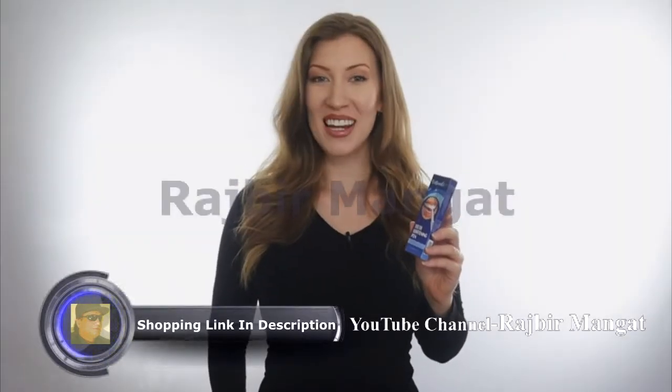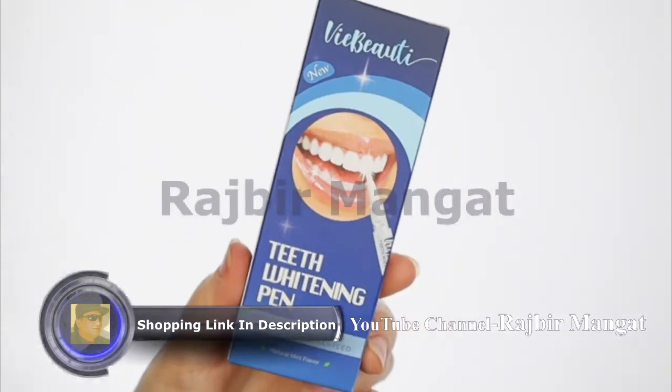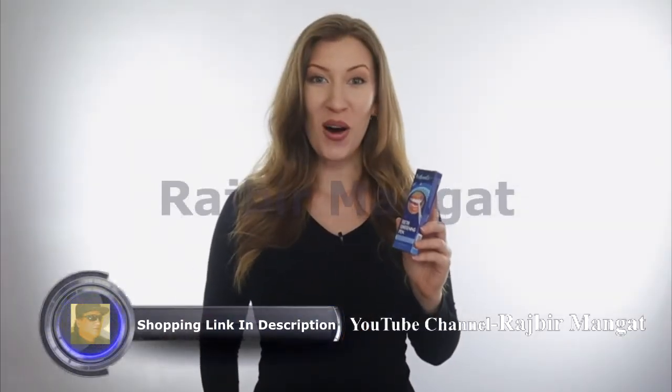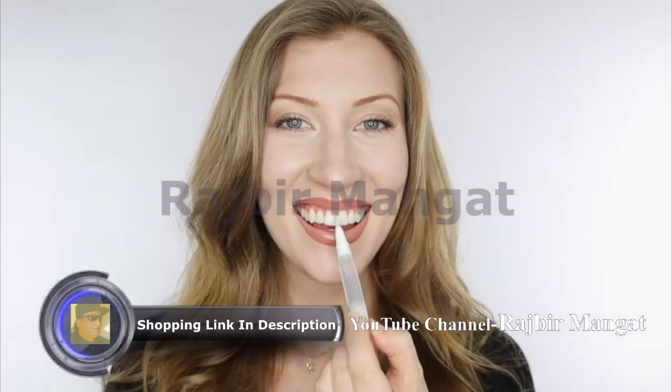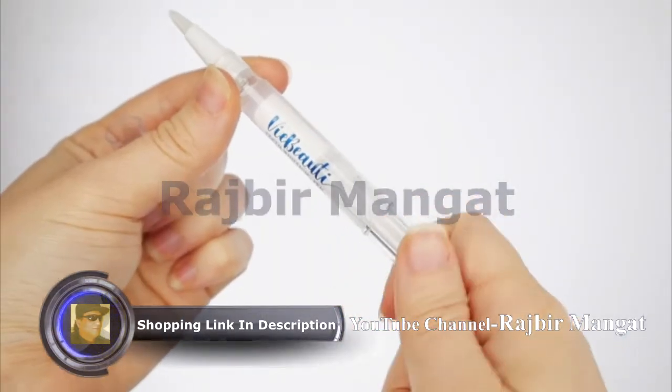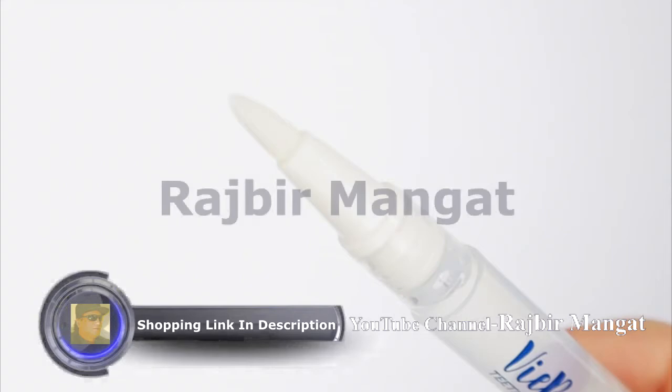Whiten teeth and remove stains caused by coffee, tea, smoking and more from the comfort of your own home in just one minute a day. Safe and gentle for daily use, the whitening pen is easy to use with its twist feature and brush applicator.